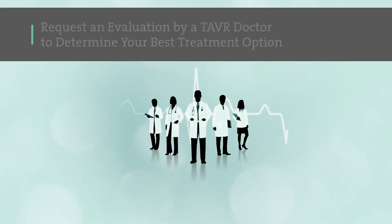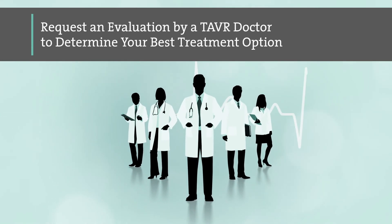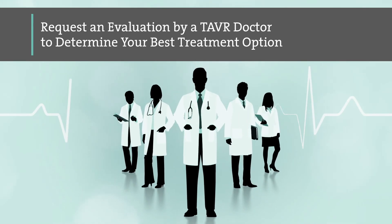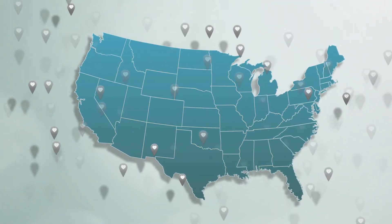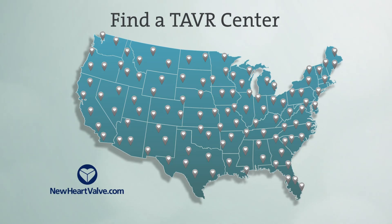If you've been told you have severe aortic stenosis, only a properly trained specialized heart team can recommend the best treatment option based on your overall health. Ask your doctor to refer you for a TAVR evaluation. To find a specialized heart team at a TAVR center near you, visit newheartvalve.com.